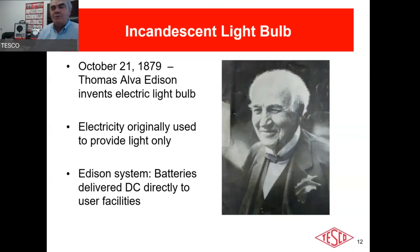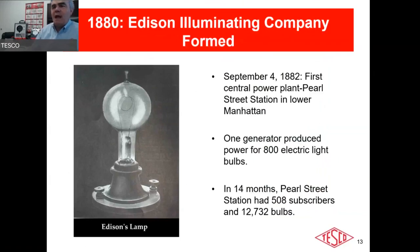Edison came up with his light bulb in 1879, originally used only for lighting. His initial idea was to deliver DC batteries directly to users — horses and carts dragging electric batteries through the streets of New York City. He founded the Edison Illuminating Company and realized delivering batteries wasn't the most efficient way, so he developed the Pearl Street power plant.